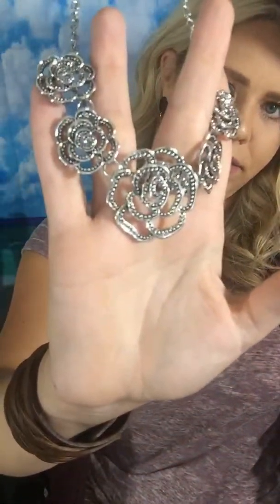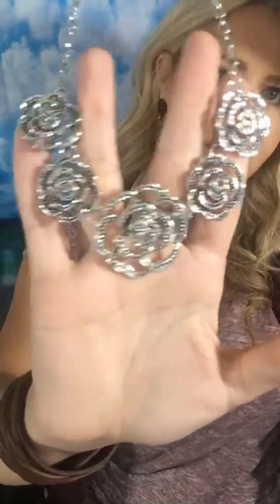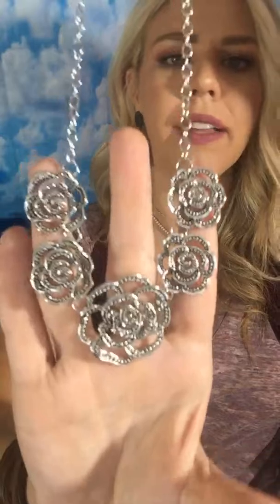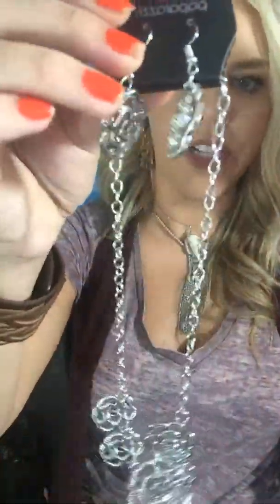Okay, these are killer — distressed, textured wood. Big hoops, big hoops, and they go with the leather perfectly. It's got this tan wood here, little stripes, and then it's got this texture here too, all the way around.